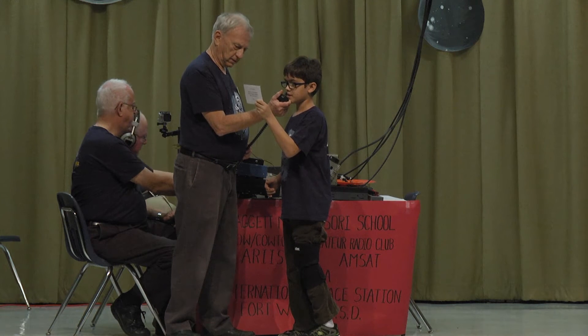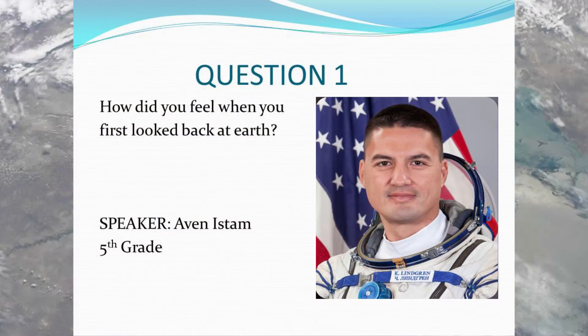Hi, this is Avon. How did you feel when you first looked back at Earth? Over. Hey Avon, that's a great question.